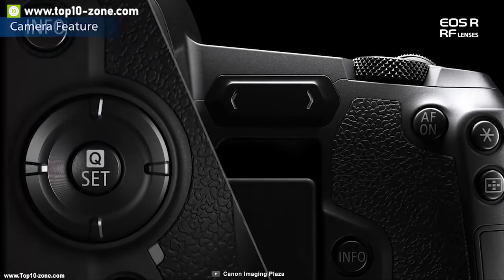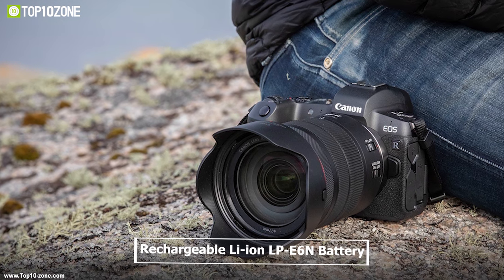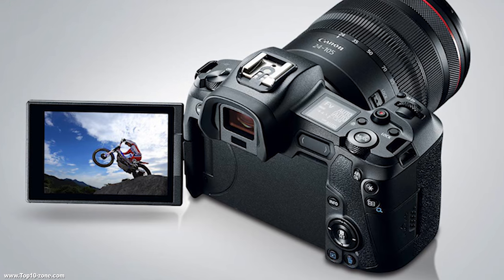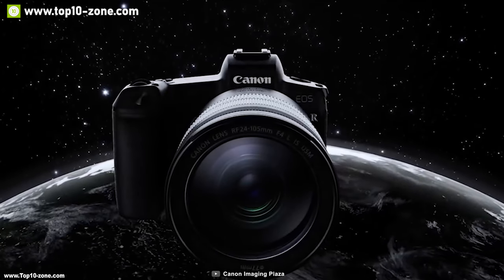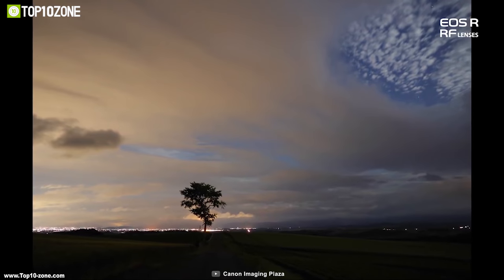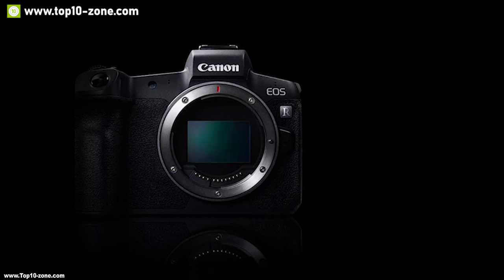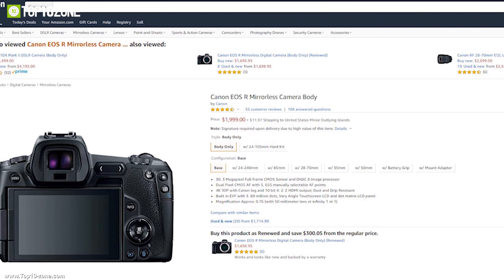Weighing about 1.4 pounds, its magnesium alloy body and polycarbonate with glass fiber parts make it durable in any weather. It comes with a rechargeable LP-E6N battery providing up to 370 shots per charge, a single card slot, USB 3.1 Type-C port, built-in Bluetooth, and wireless connectivity. The Canon EOS R has earned excellent reviews and ratings, and you can get it at around $2,000 on Amazon.